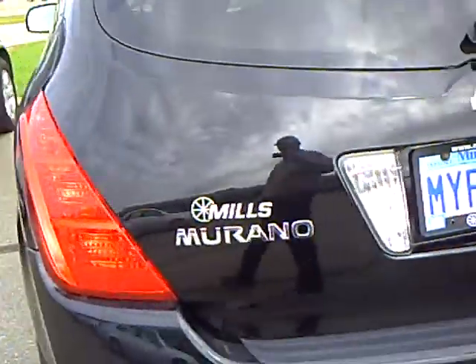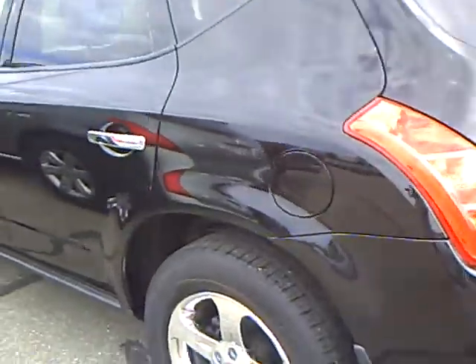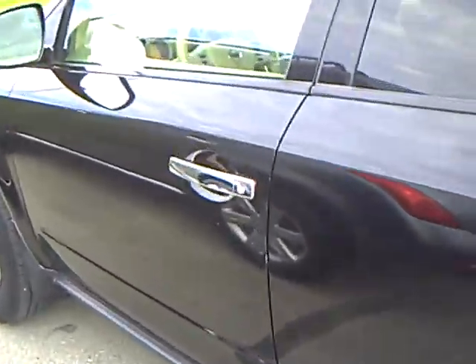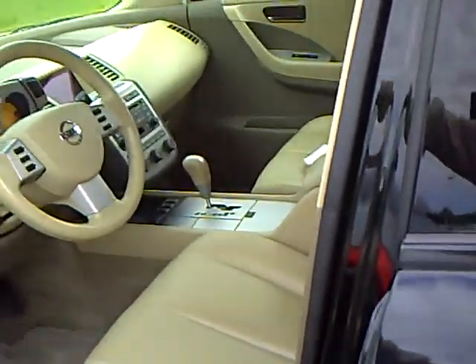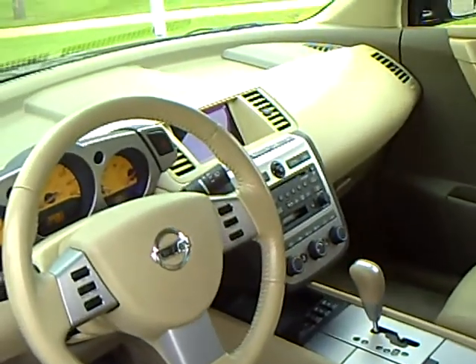It is the SL All-Wheel Drive, with a power moonroof and fog lamps. There's a tan interior on this one, with heated leather seats, Bose audio, and steering wheel audio controls.